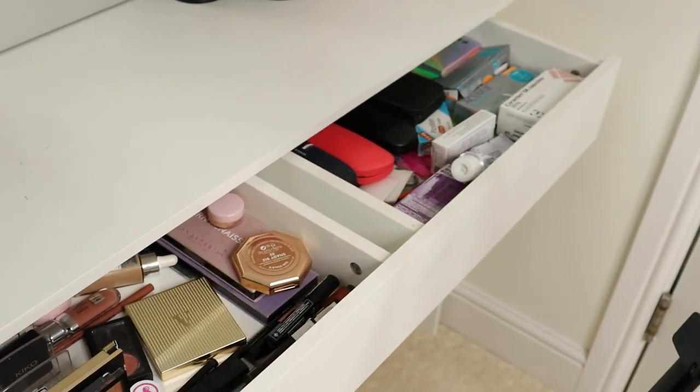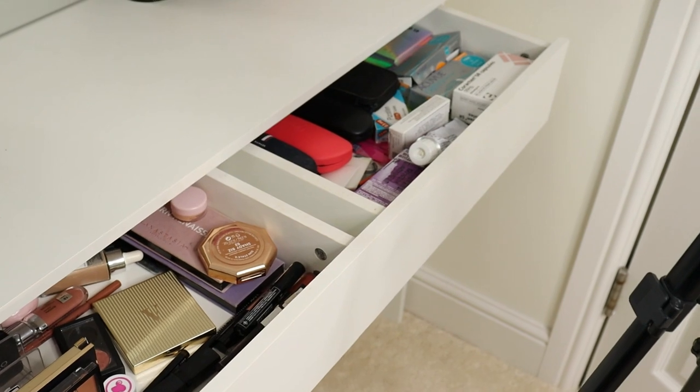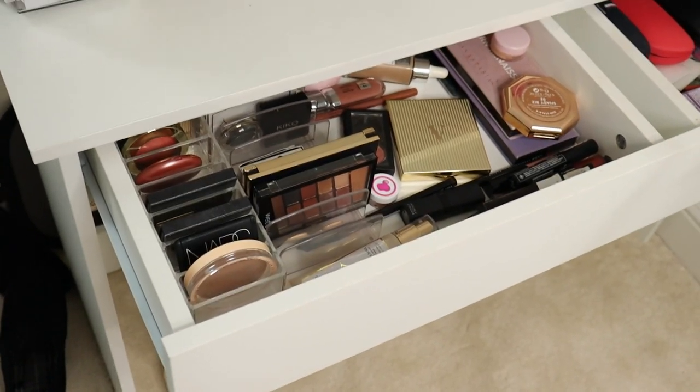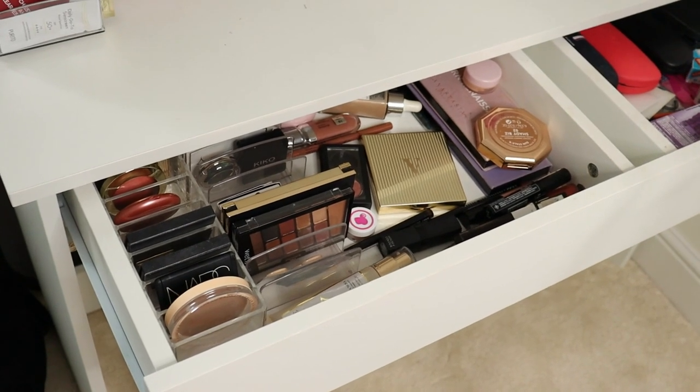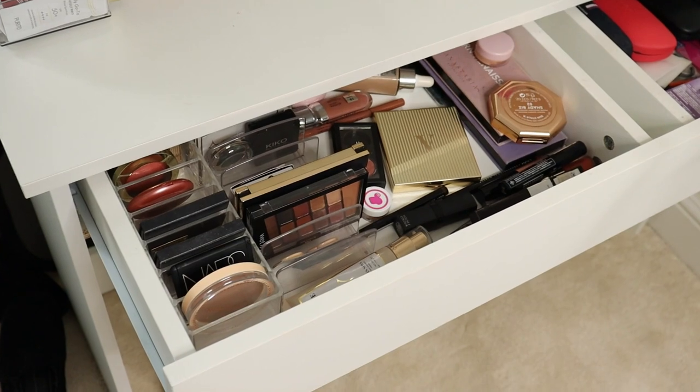This dressing table has two drawers — actually one drawer you pull out but with two sections. The right-hand side has just medication, sunglasses and contact lenses, so I won't go through that one. The left-hand side is where I keep more of my makeup and also my project pan and shop my stash items.